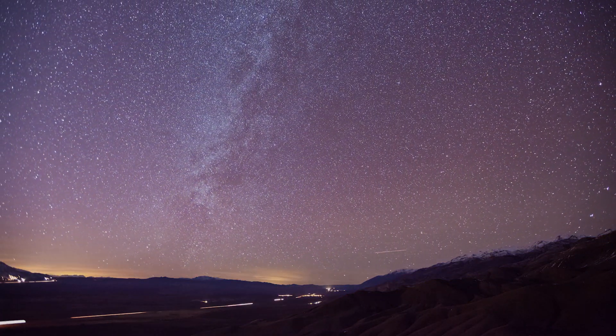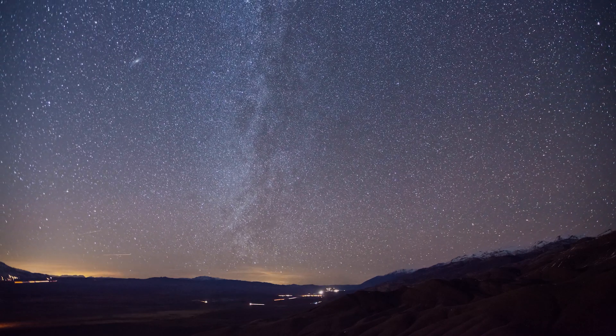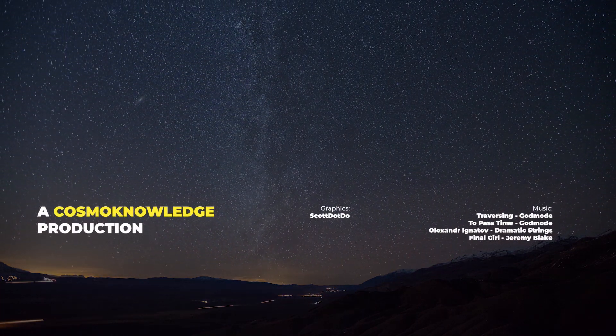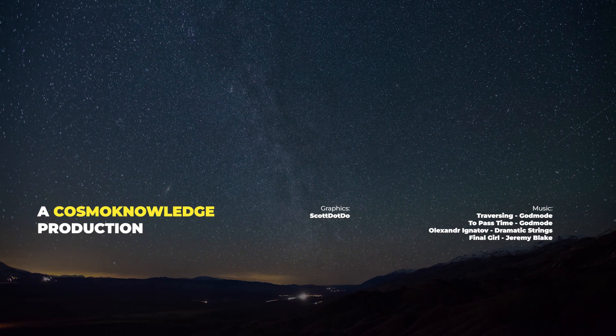By taking these steps, we can reduce light pollution and bring back the beauty of the night sky. Don't forget to watch the next video and subscribe. Thanks for being part of Cosma Knowledge.